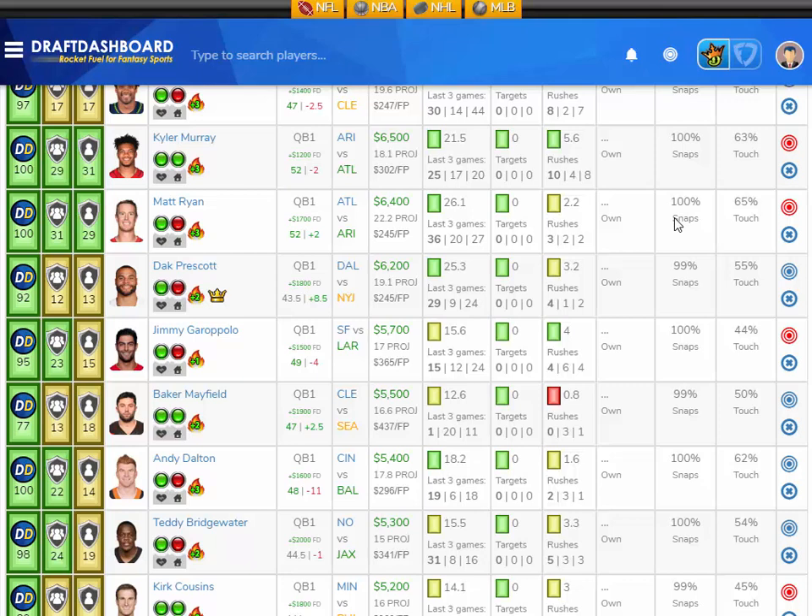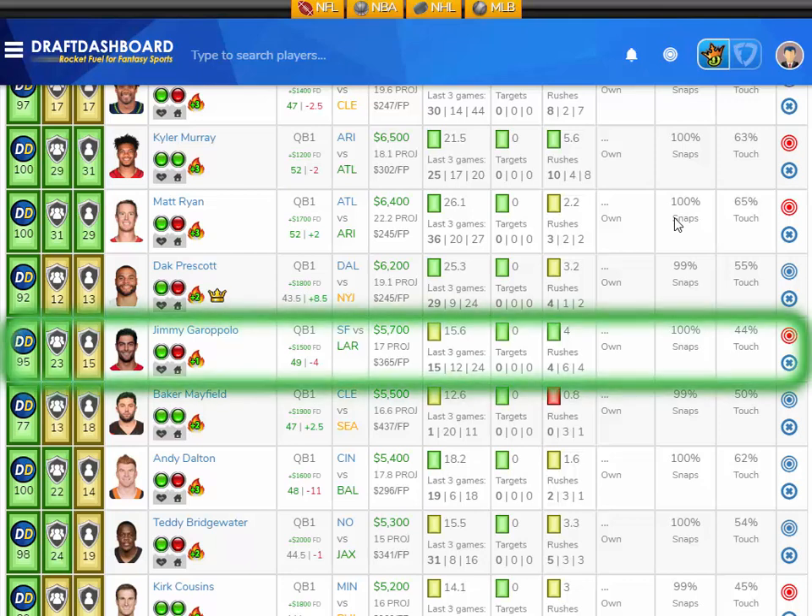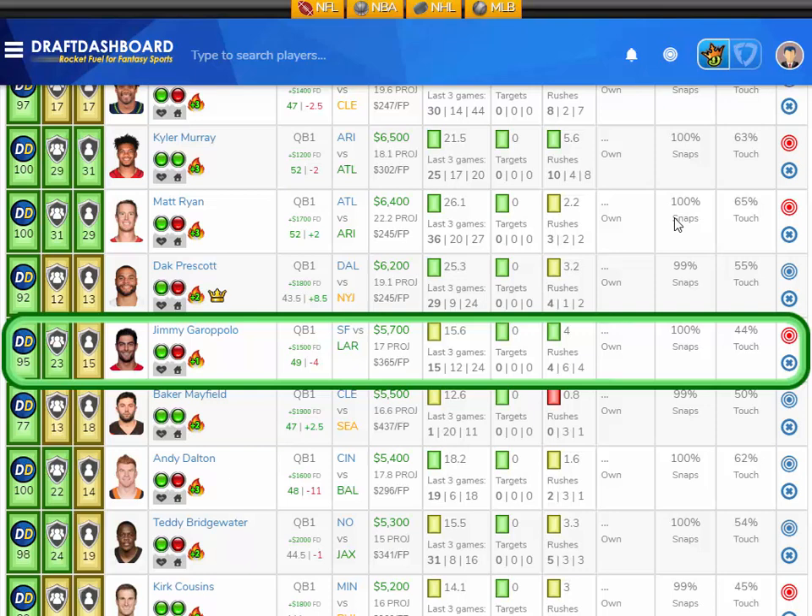Coming down in salary, I like Jimmy Garoppolo from the San Francisco 49ers playing the LA Rams, who have the ninth worst defense overall and are middle of the pack defending opposing quarterbacks. Jimmy Garoppolo has averaged 15.6 fantasy points per game on the season and got 15 fantasy points last game. It looked like he could have really broken it open to the 20-plus fantasy point mark, but that game was a blowout and Jimmy didn't need to throw the ball. He's averaging four rush attempts per game and has tons of offensive weapons.